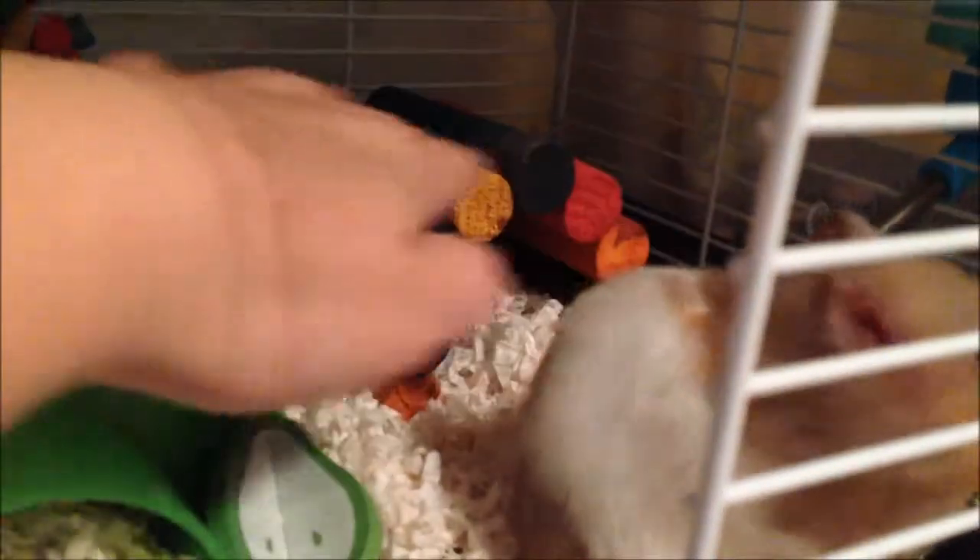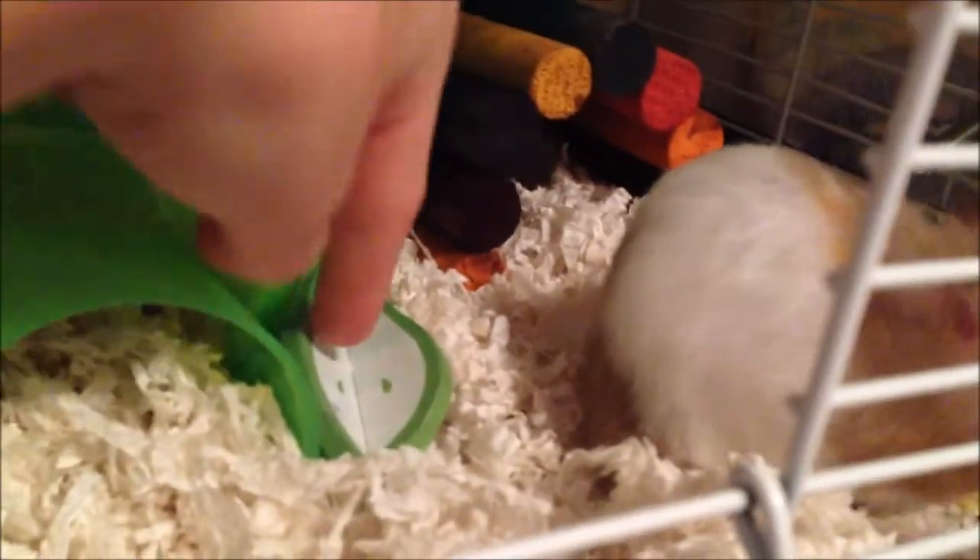She also has a fiddlestick, a pear chew, mocha, her food, and her Petco water bottle.